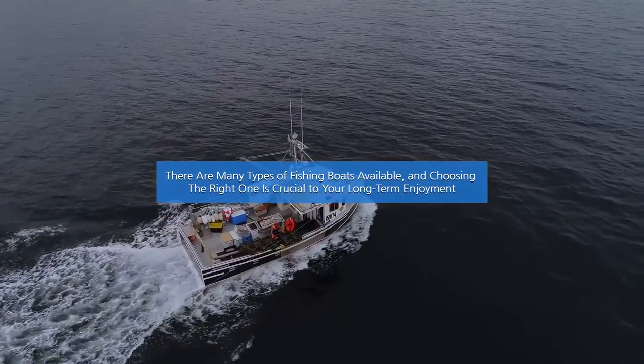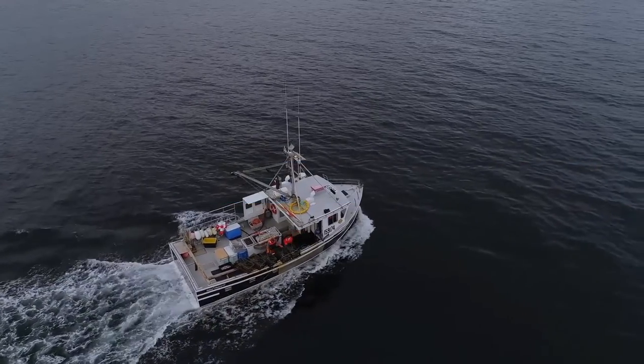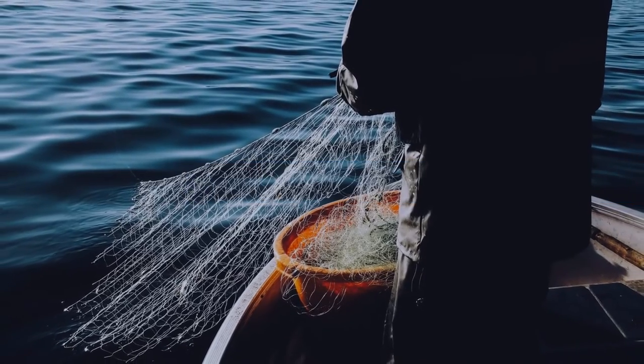There are many types of fishing boats available, and choosing the right one is crucial to your long-term enjoyment. In this video, we'll show 13 types of fishing boats to help you find the right boat for your needs.